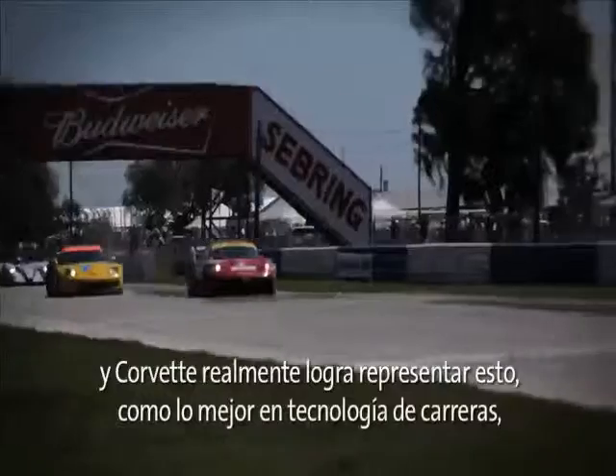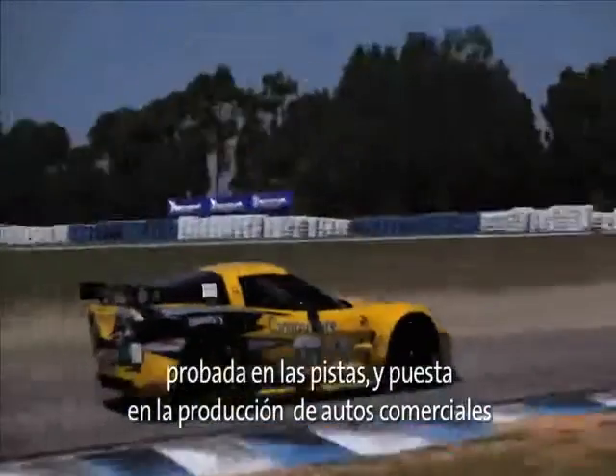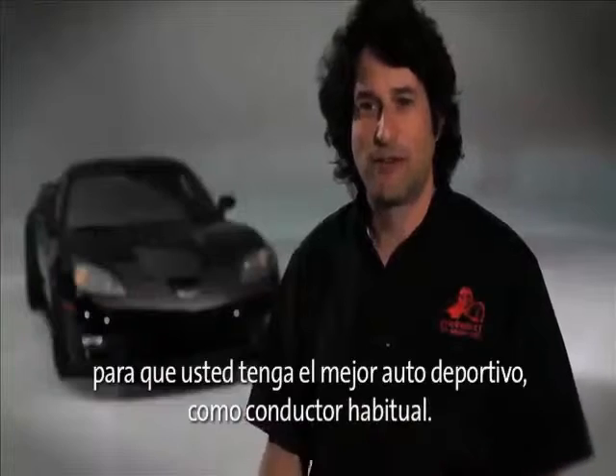Corvette really represents that. It's the best of the racing technology that's proven on the track, taken into the production on the street car that makes you have a better sports car as your daily driver.